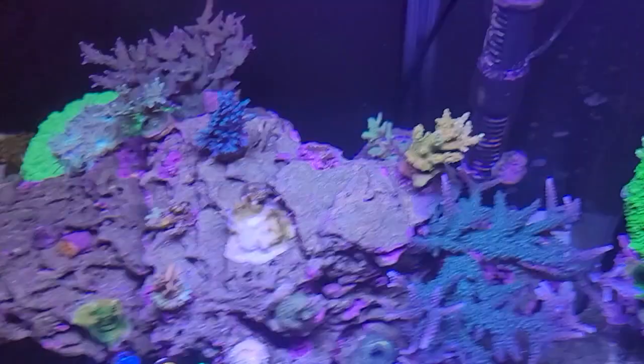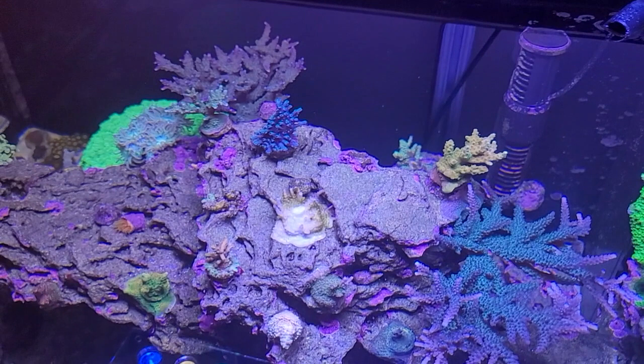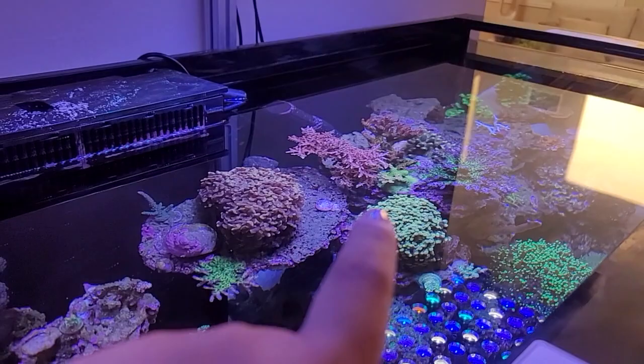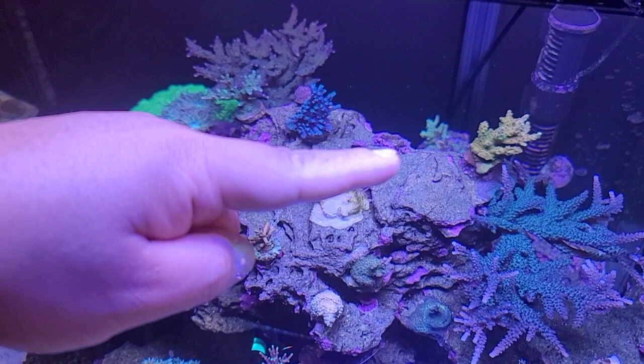One of the first things that I did notice about red bugs is they are a little bit picky. They went after this one first, and they're slowly spreading outwards. But it's not like it's concentrated at this one little SPS frag that died. I do know they are in coral across on the other side of the tank as well, but they are being a little bit picky. I did also notice that some coral are more resilient than others. Even though this one died, the ones next to it, which are absolutely infested, really show no symptoms of any kind, whether it's color or anything else.